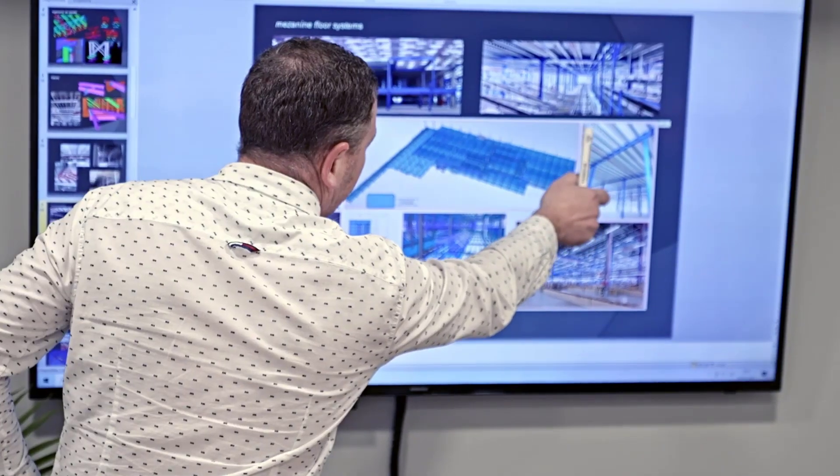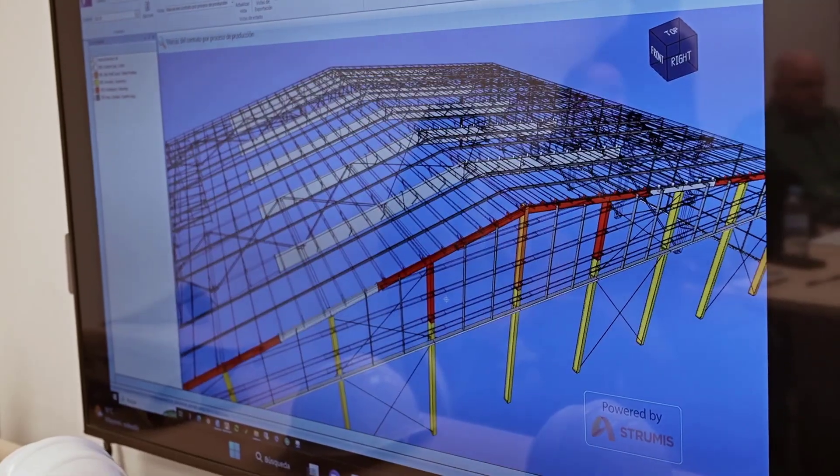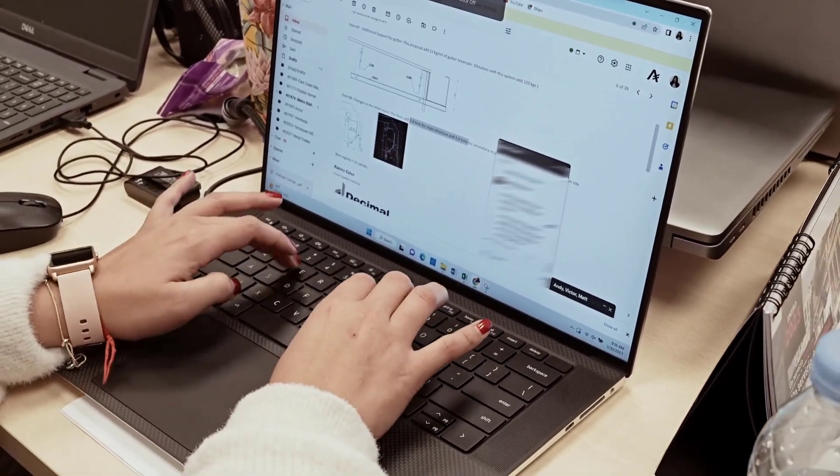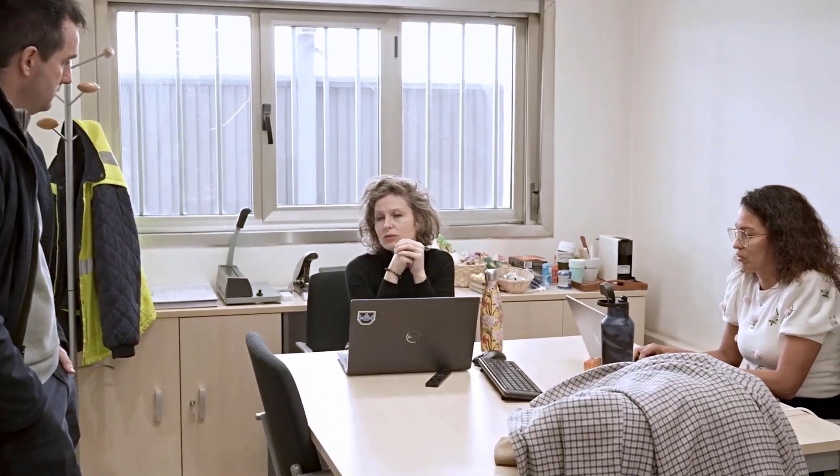Our team of project managers will coordinate all the intricate details like drafting, engineering, and detailing. They'll work with our engineering team to ensure all design changes and technical specifications are managed efficiently, leaving no room for error.